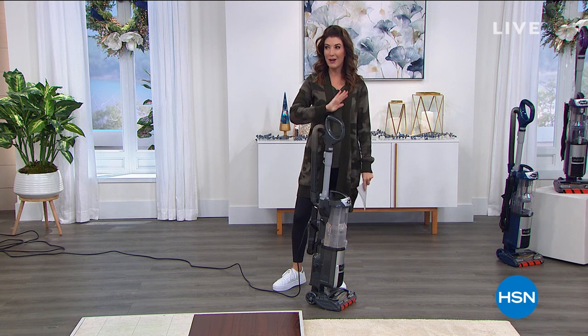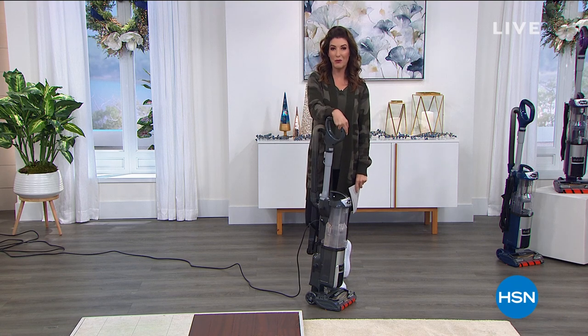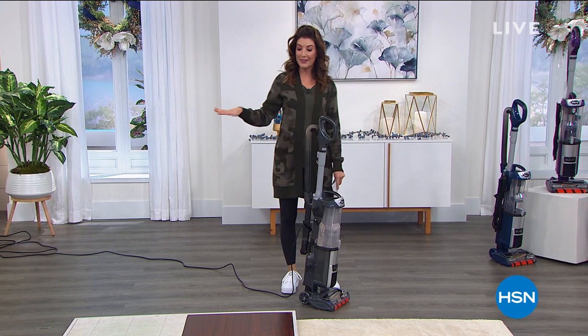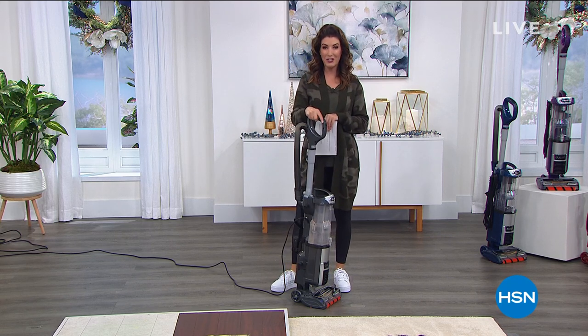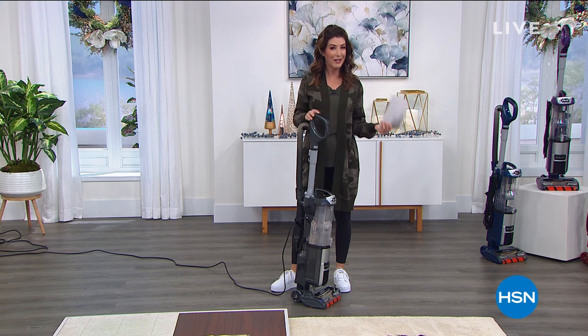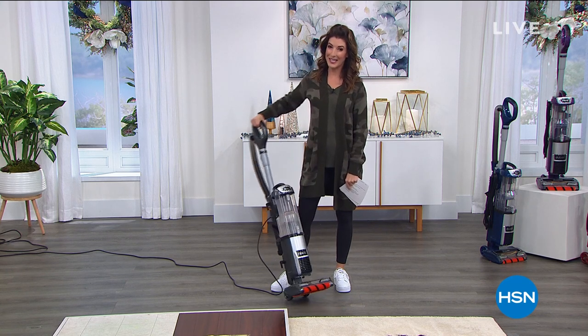Stay tuned if you're ready to start 2021 with a fresh start. This hour, it's all about the action from Shark — in fact, it is our best value of the day. It is your last look, our final presentation. It's the Shark you've been waiting for, with all the features, dual clean technology, self-cleaning brush roll. We have one of the best values we've ever offered. It is our today's special.